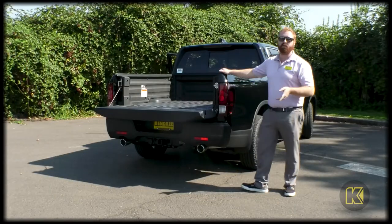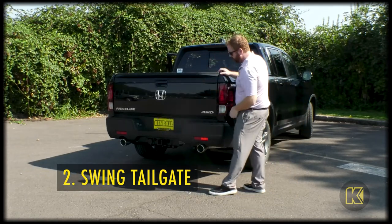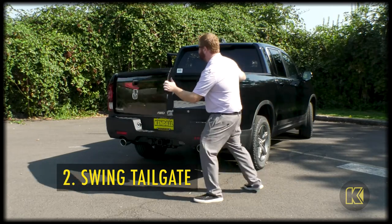If you'd like to swing it out so you have access to your in-bed trunk, you're going to actually access it from a handle here. There's a release label here on the bumper. We just grab in, open, and it swings out.